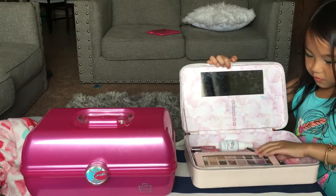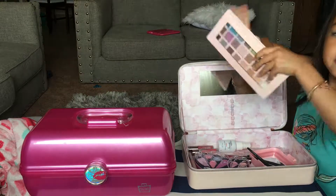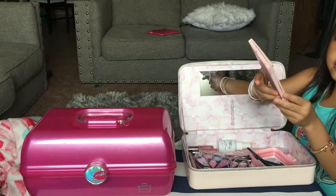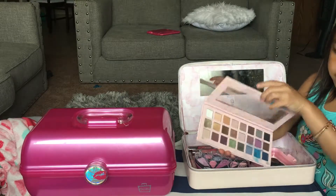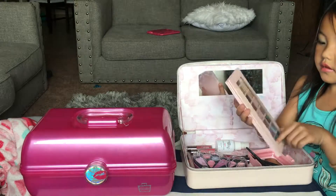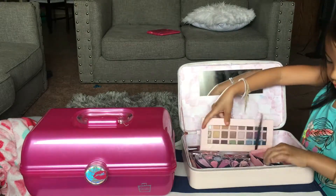This is what it looks like. Here are the eyeshadows. And as you can see, when you open it up, we used it — I used it to do my makeup.